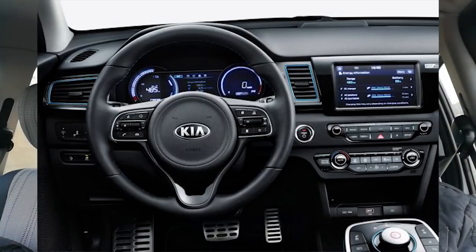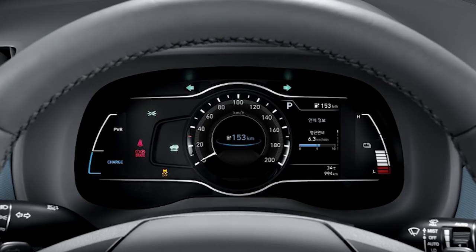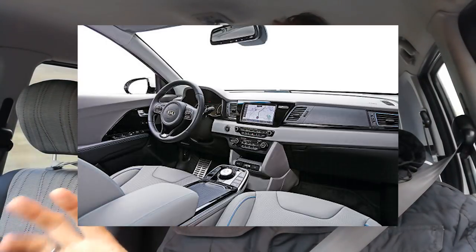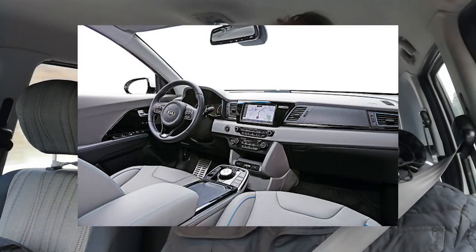Something I don't like at all about the e-Niro is the instrument cluster. It looks wrong — one circle is cut off, it looks very cheap and weird. The Kona's cluster I know from the Ioniq and I like it a lot — it's not perfect but I prefer it. Same with the big dial in the middle for reverse, drive, neutral, park — it's just too much for changing gear settings you rarely use. It's not like you're driving a manual.